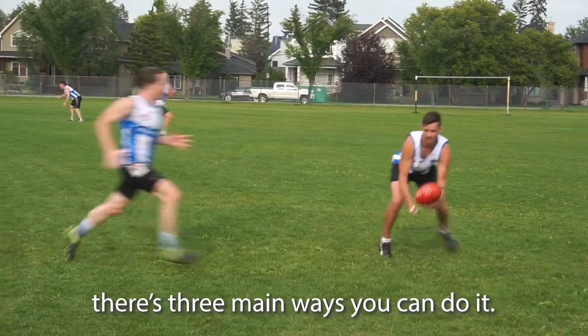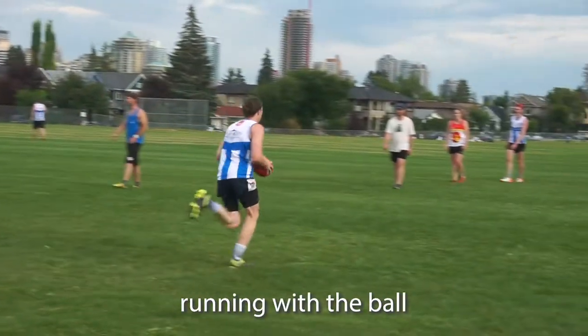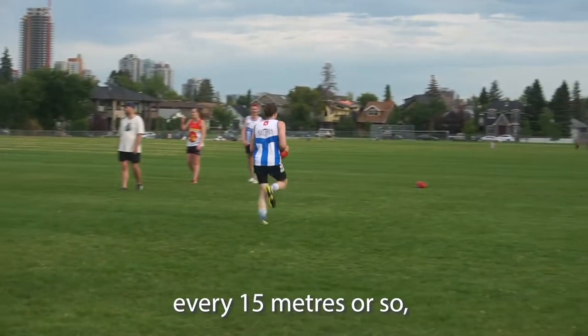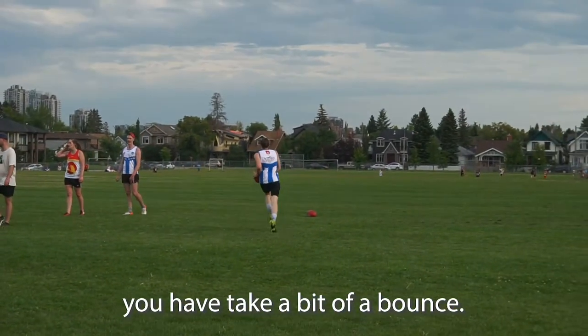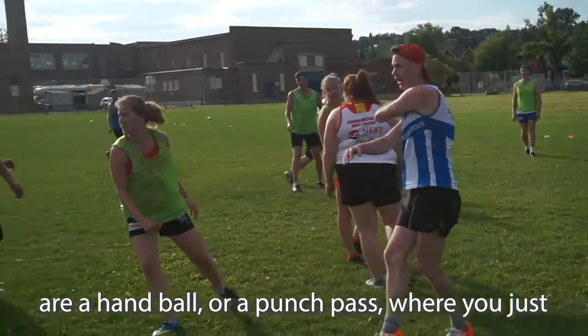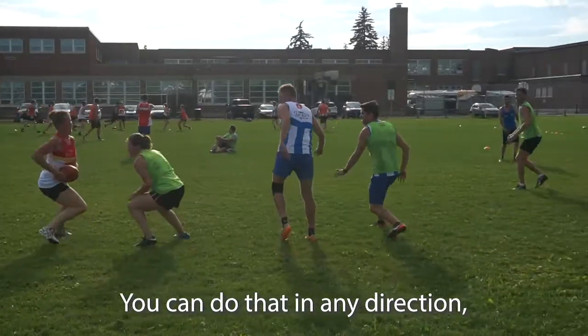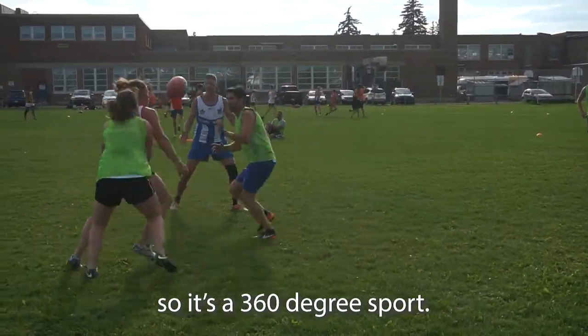To move the ball around the field there are three main ways you can do it. The first and most common is running with the ball, and when you run with the ball every 15 meters or so you have to take a bit of a bounce. The other two ways are a handball or punch pass — cradle the ball in your hand and punch it through. You can do that in any direction, so it's a 360-degree sport.